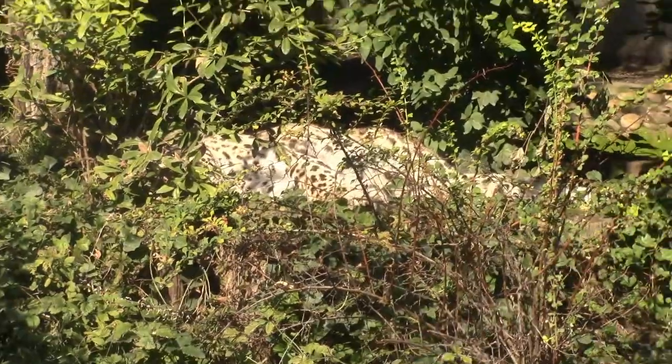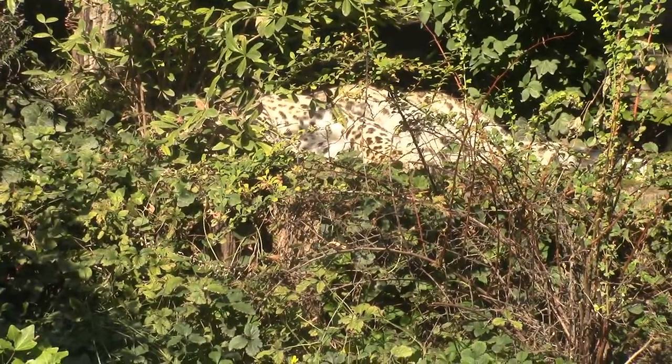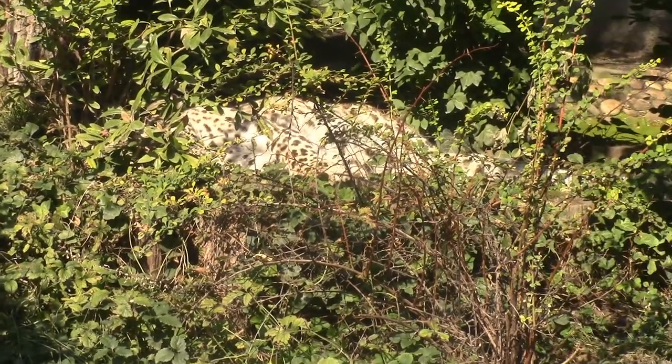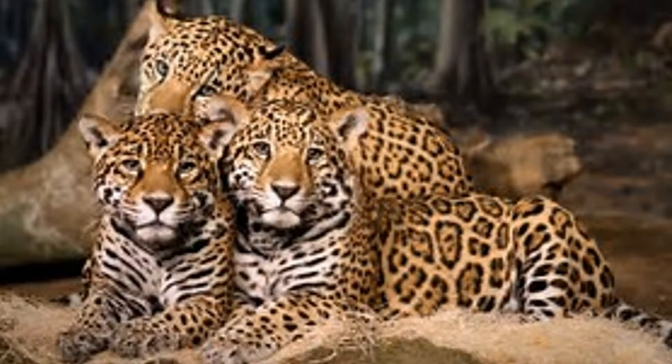In 2014, a national census of leopards around tiger habitats was carried out in India, except the Northeast. 7,910 individuals were estimated in surveyed areas, and a national total of 12,000 to 14,000 was speculated.